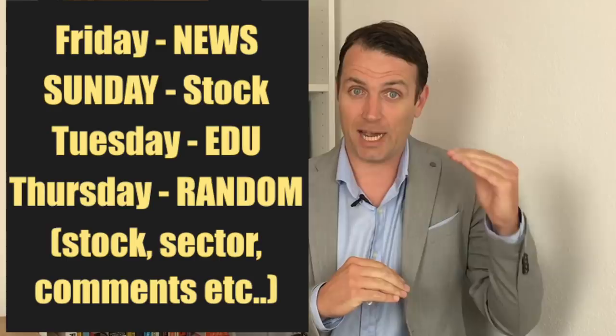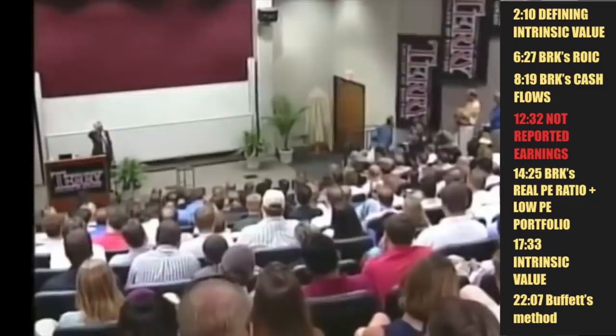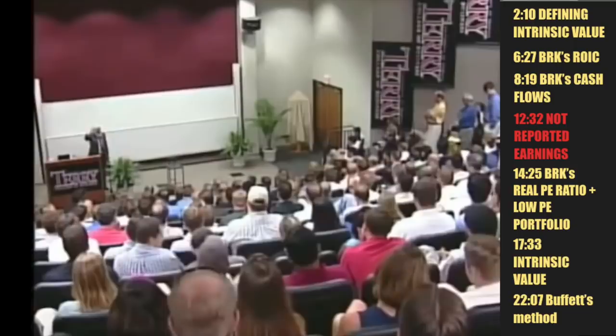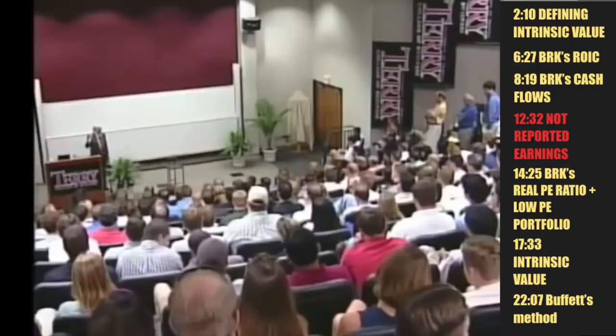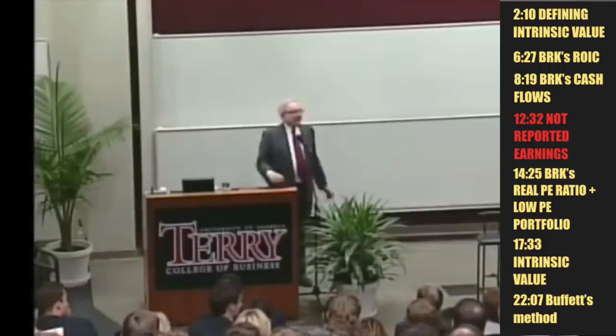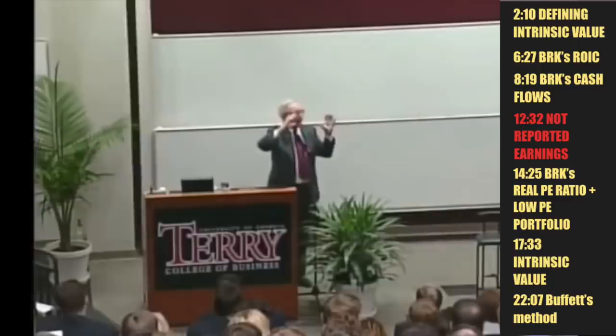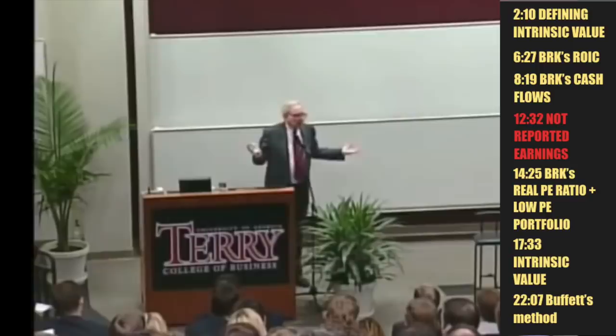Defining intrinsic value: intrinsic value is the number that, if you were all-knowing about the future and could predict all the cash that a business would give you between now and judgment day, discounted at the proper discount rate — that number is what the intrinsic value of a business is. The only reason for making an investment and laying out money now is to get more money later on. The cash flows aren't printed on a stock certificate. The job of the analyst is to take that stock certificate, which represents an interest in the business, and turn it into a bond — this is what I think it's going to pay out in the future.